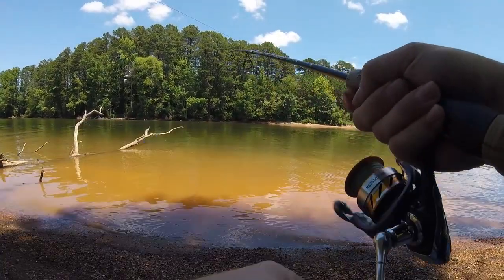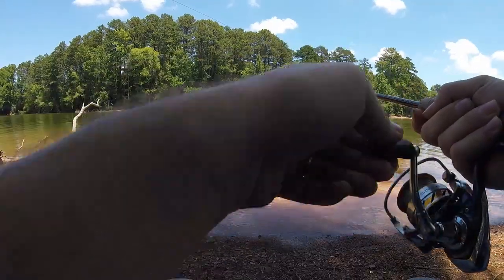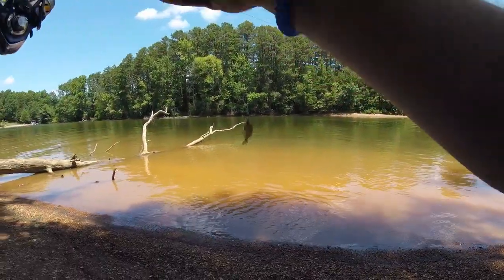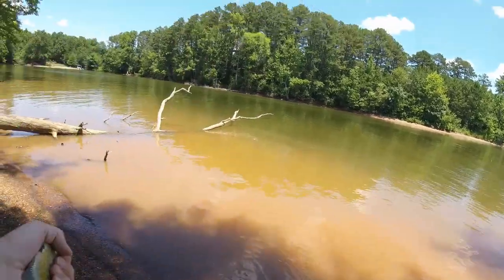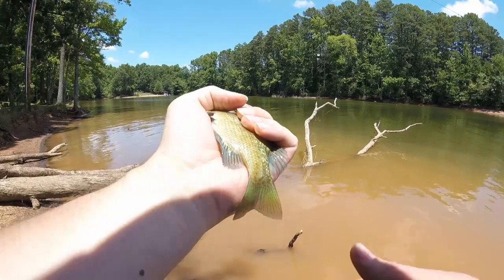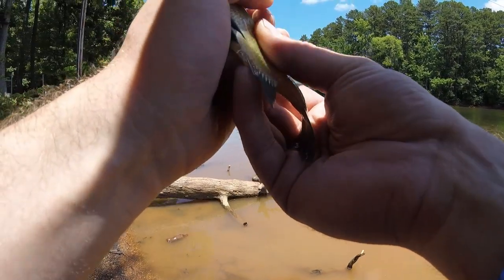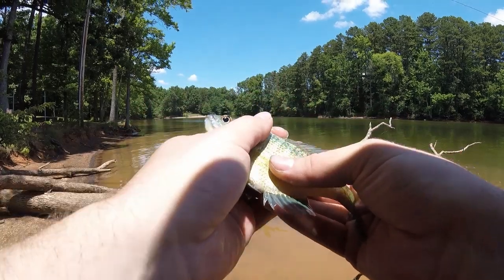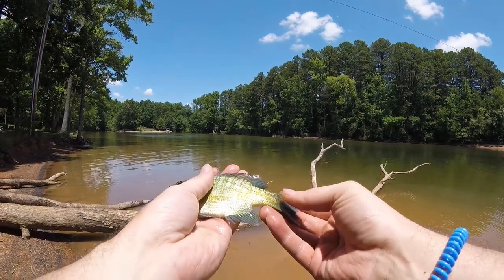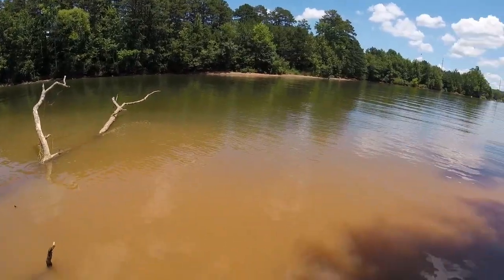All right, got one — nothing too big, decent. One of the reasons I wanted to turn the camera on and show you guys some pan fishing today is because the bluegill's colors have changed some. I guess they're in their midsummer colors, but look at that — all golden green, gold. All right, let's let him go.